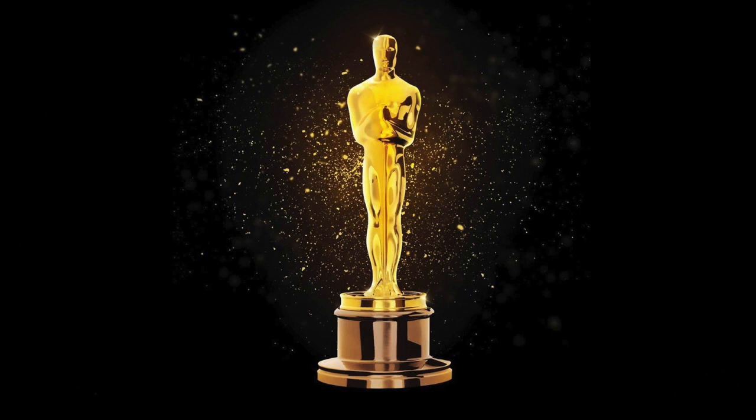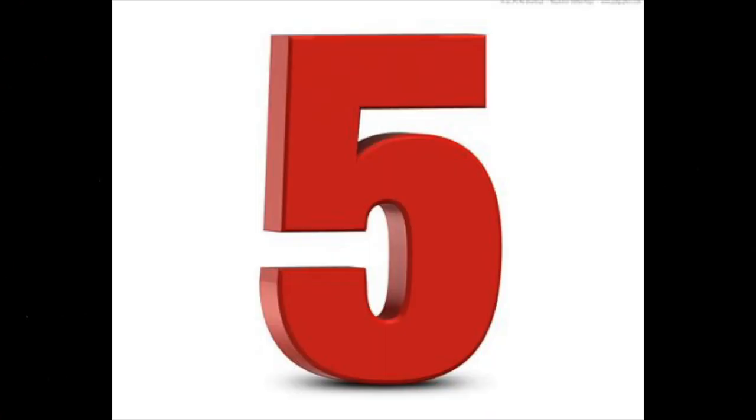First and foremost, let's start off with fifth most likely to win: The Fabelmans. Production Designer Rick Carter and Set Decorator Karen O'Hara. Rick Carter is a two-time winner in this category for Lincoln and the original Avatar, and Karen is a one-time winner for Tim Burton's Alice in Wonderland. So definitely a lot of prestige going into this nomination. However, the nomination itself came as something of a surprise — the production design in this film is not the flashiest. Even though the film is a period piece, it's not as big and grand as the other nominees.